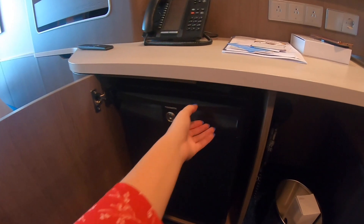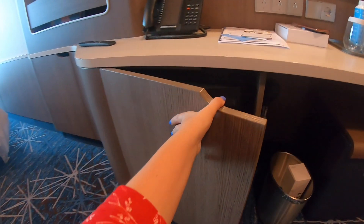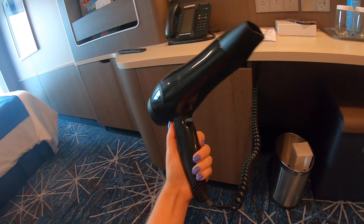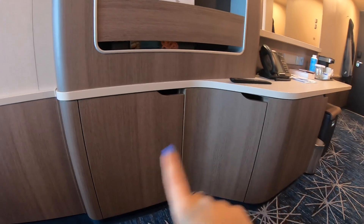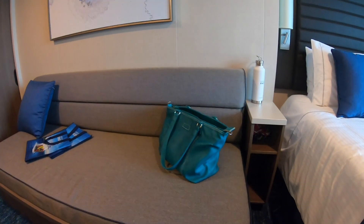Moving down, there's a minibar — mine is locked at the moment since I'm on a press cruise. There's also a hairdryer, which is new and pretty powerful; you definitely don't need to bring your own. Both of these units are just drawers, so there are two more sets of drawers here and one up top, which is quite a lot for a cabin this size.